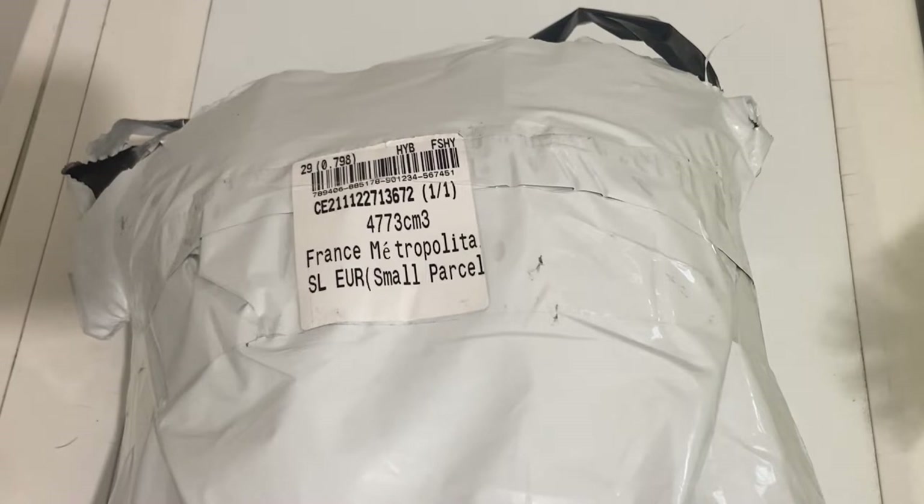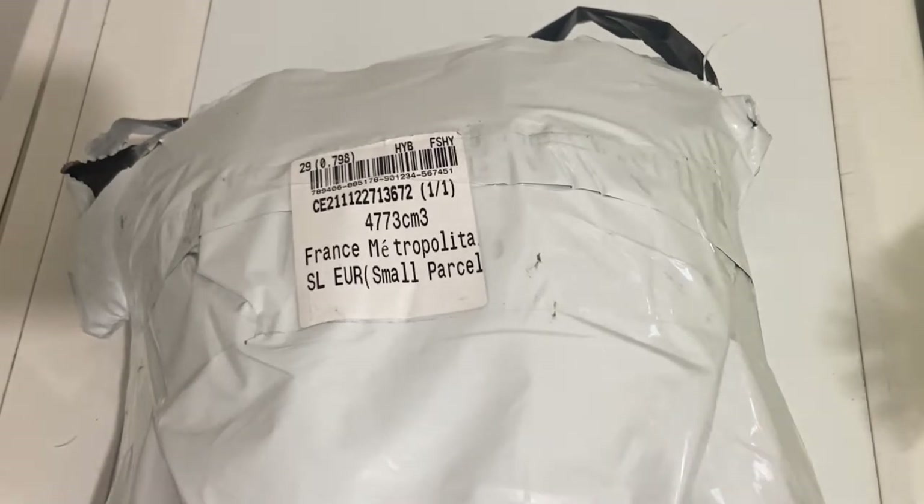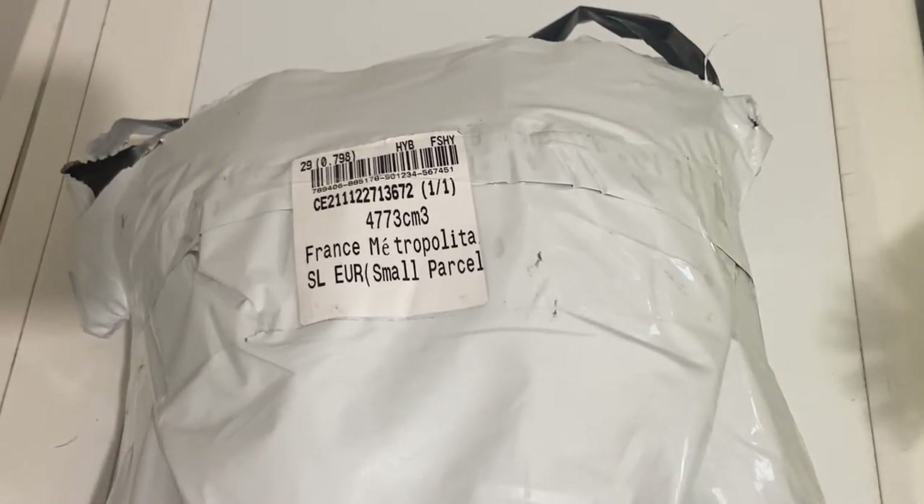Bonjour à tous et bienvenue sur ma chaîne Les Passions de Malo. Aujourd'hui on se retrouve pour une petite vidéo unboxing partenariat avec le site Kobiz.